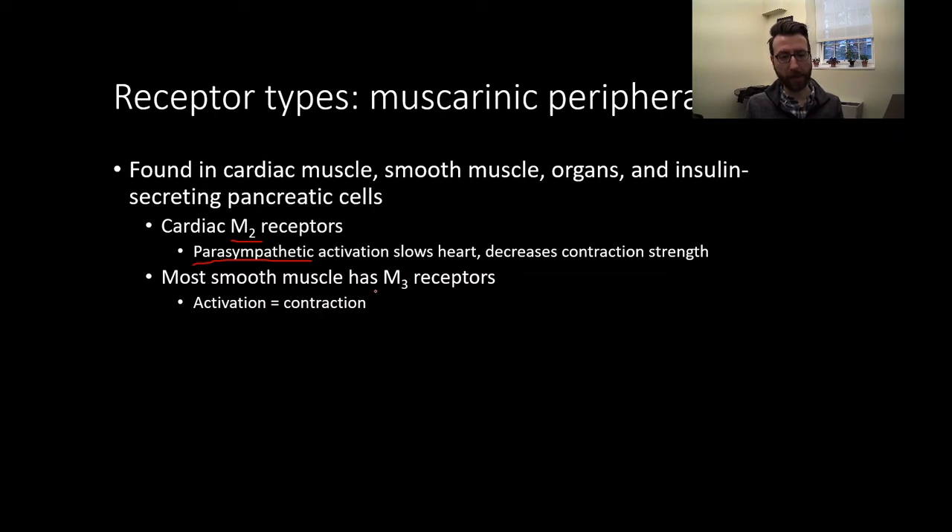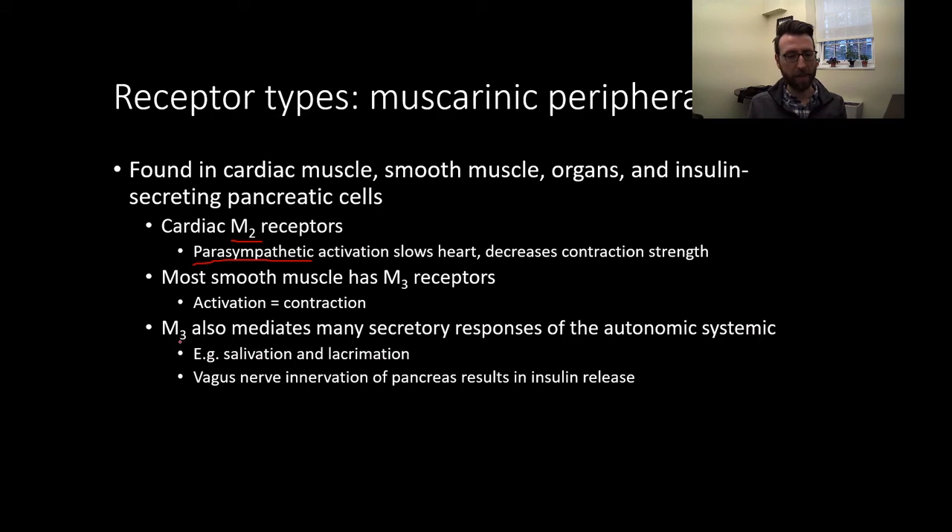Most smooth muscle has M3 receptors. Activation will cause contraction, so in a resting state where we're not in danger, muscarinic receptors can be activated, allowing smooth muscle contraction. M3 also mediates the secretory responses of the autonomic nervous system — including salivation and lacrimation, or crying. In addition, the vagus nerve can innervate the pancreas with acetylcholine signaling, which results in the release of insulin.